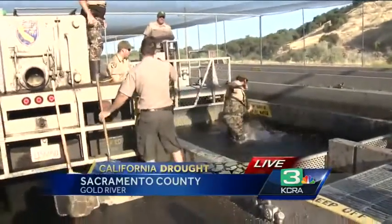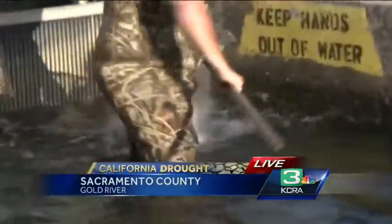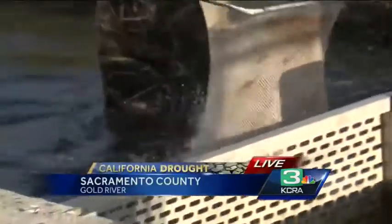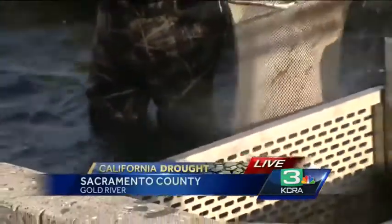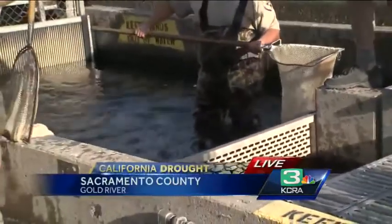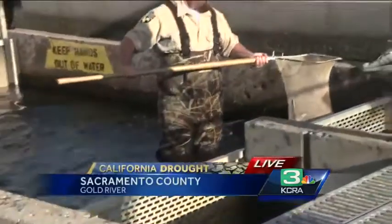There are a couple of runs that will be emptied out here, and all of this water will then be diverted back into the river. How much water are we talking about? We're talking several million gallons. Come out here in another week or ten days and all of these raceways will be completely empty of water — water that will stay in the river for fish and for river uses.